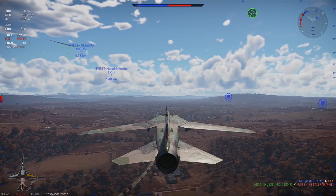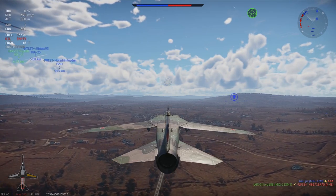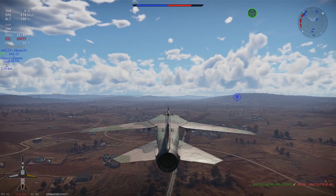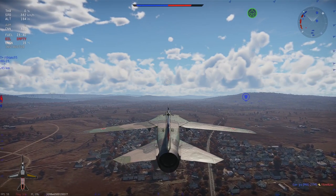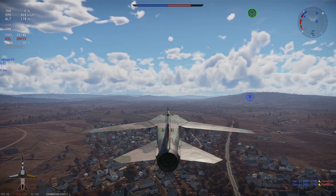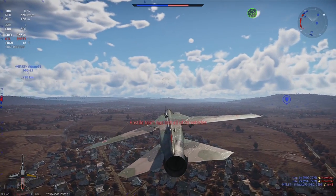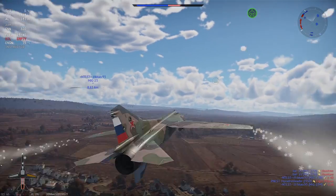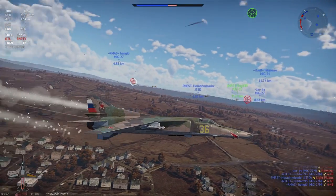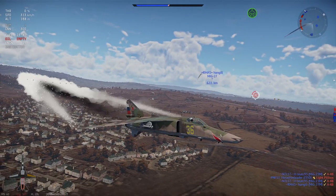The F-111 was fitted with incremental improvements of the Pratt & Whitney TF-30 engine. The F-111A, D, and E were fitted with the TF-30-P3, which had 82.29 kilonewtons of afterburning thrust. The later E variants along with the F received an engine upgrade to the TF-30-P109 at 92.70 kilonewtons of thrust.